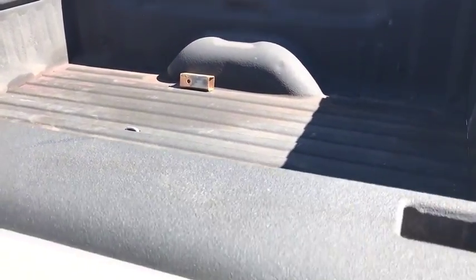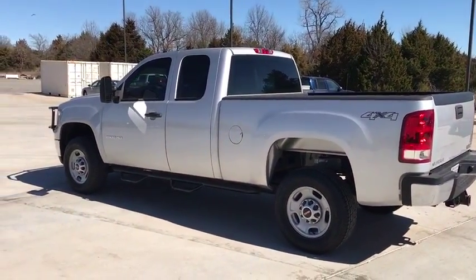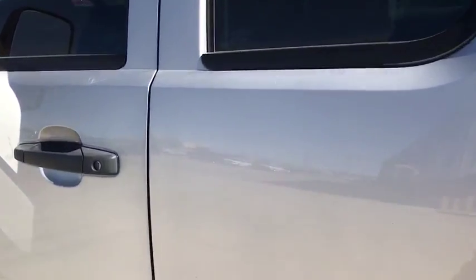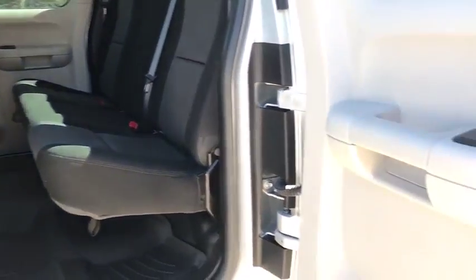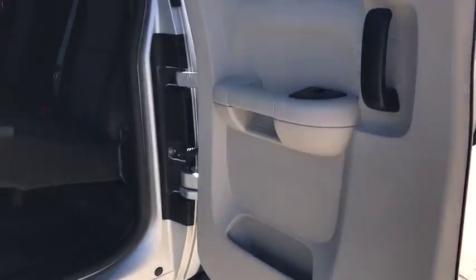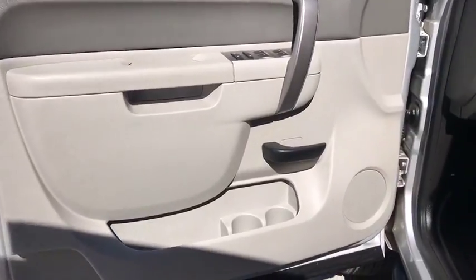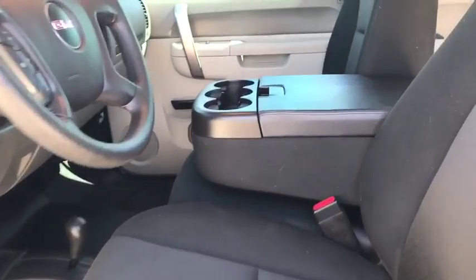This beauty will even make your house keys jealous. Drive it today. That's the feeling. Drive it today.